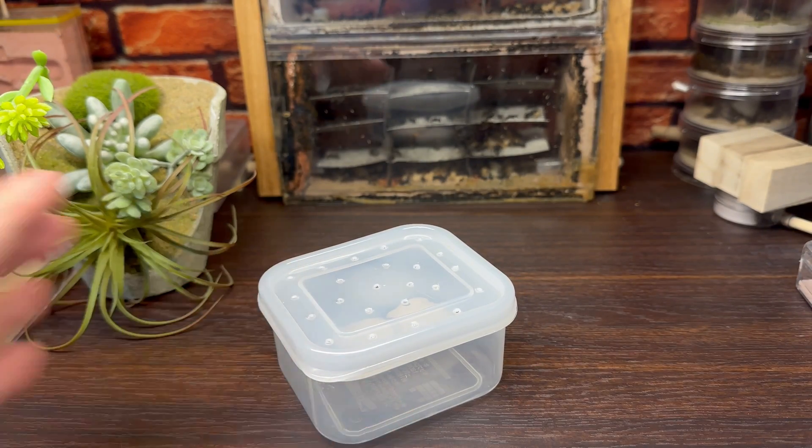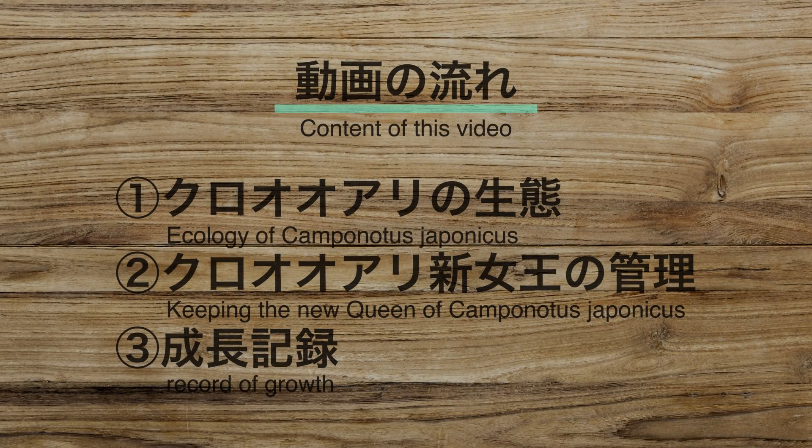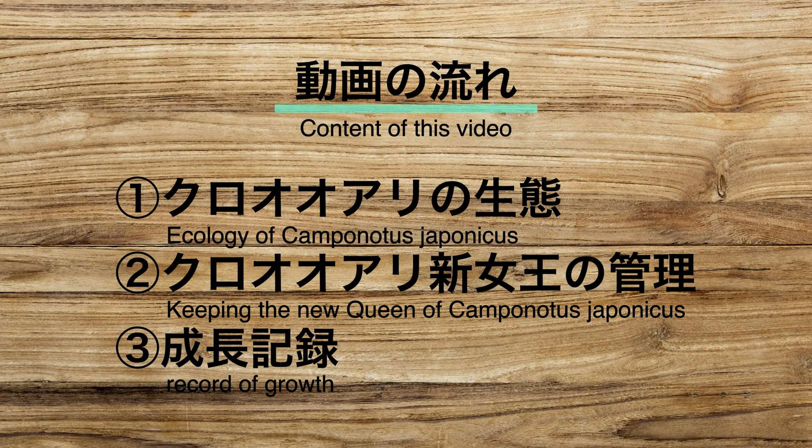今回はこの実家から送ってもらったクロオオアリの新女王を一から育てていきたいと思います。新女王の管理や産卵、幼虫の成長などを経てクロオオアリのコロニーが出来上がるまでの様子をどうぞごゆっくりお楽しみください。今回の動画の流れは、1つ目にクロオオアリの生態、2つ目にクロオオアリ新女王の管理、そして3つ目に成長記録です。